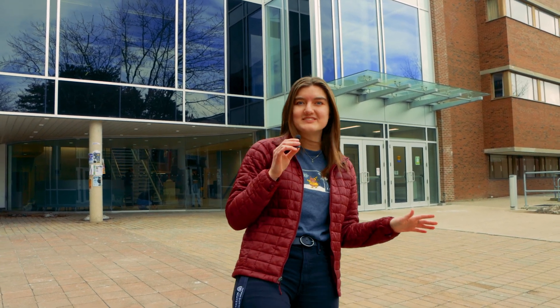Hey guys, my name is Sarah and I'm a second year student here at UWaterloo. Today I'll be showing you all the best spots for art students to study on campus, and guess what — some of them aren't even in the arts buildings.